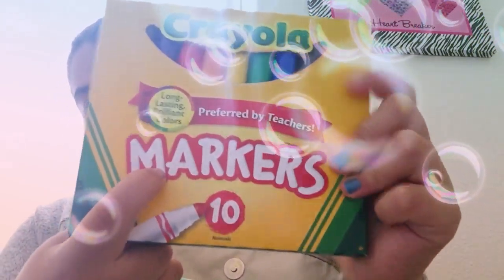So for my small supplies, I have little markers that have different colors, and then markers that are much bigger. I also got colored crayons that have 12 — all the different colors.